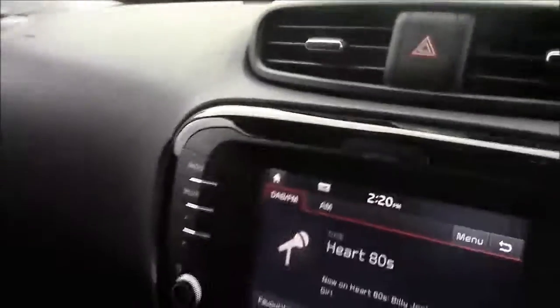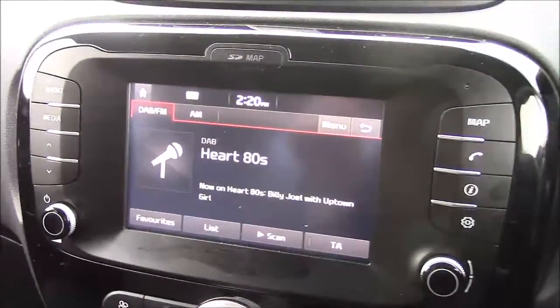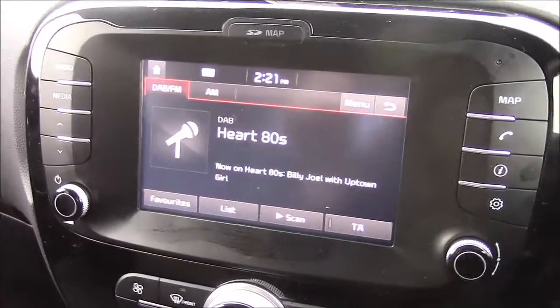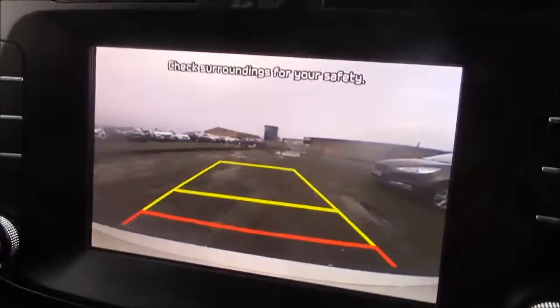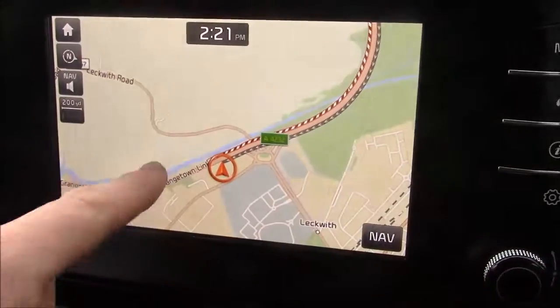Jumping to the centre console, this is your radio display which comes with Bluetooth connectivity. This allows you to transfer phone calls while safely on the move, and additionally you can stream your media straight to the car without the need for any wires. This car also comes with a reverse parking camera — you'll notice the distance warning system on the screen showing how far you are from various objects. Additionally this car comes with satellite navigation that can easily be navigated through using the touchscreen capabilities.